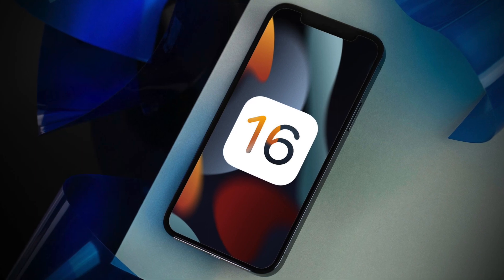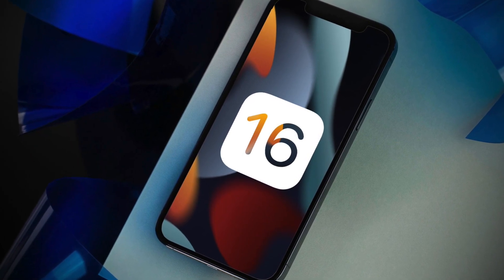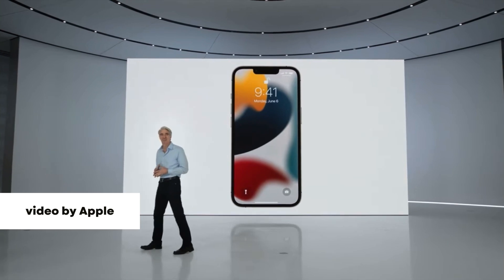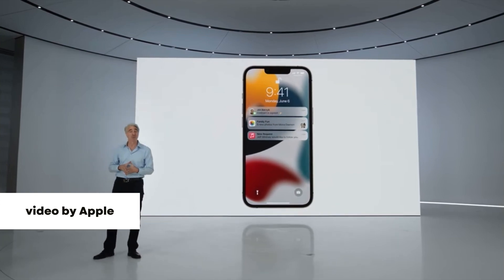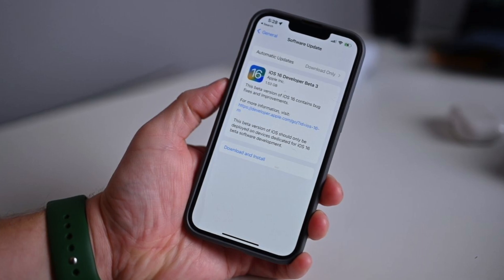First, starting off with the overall functionality of iOS 16. Even though it's a beta version it didn't seem buggy at all, but right after updating there was a temporary issue with my AirDrop, but it went away after 20 minutes or so. It wasn't really that serious, just thought I'd mention it. To be a beta version of a major iOS software, I'm pretty surprised that I didn't get any bug issues, but I never normally have issues with Apple's beta updates.